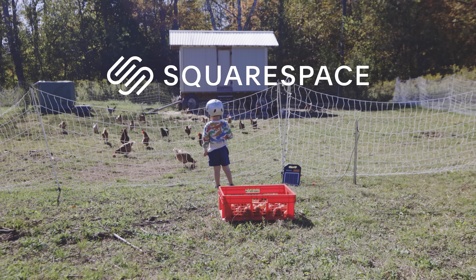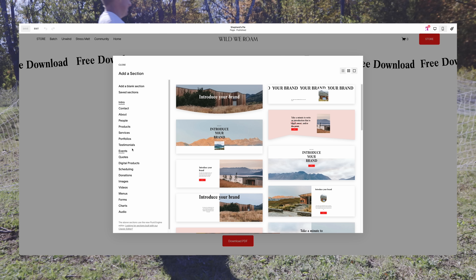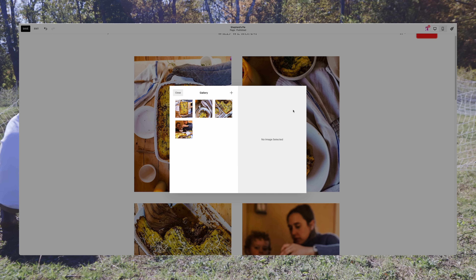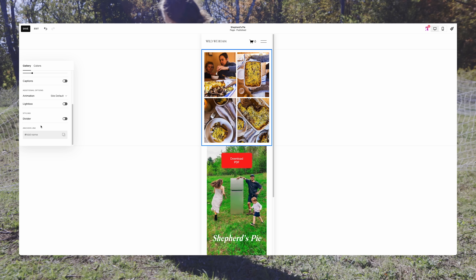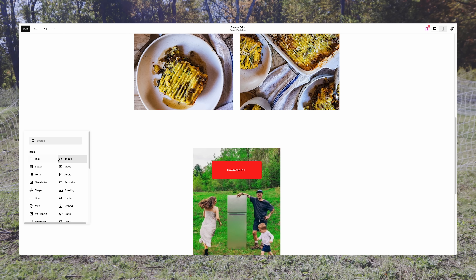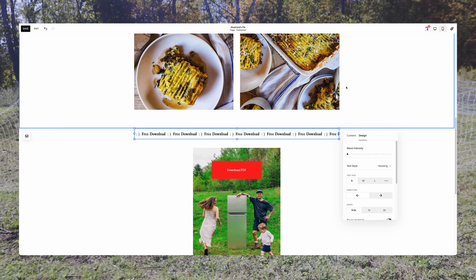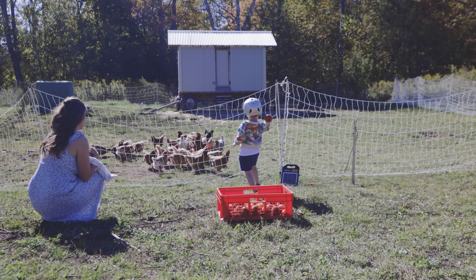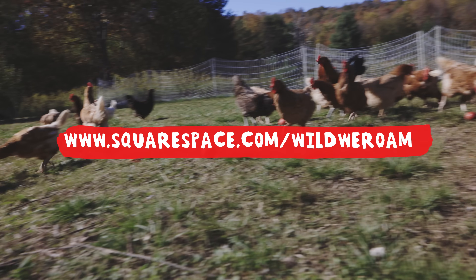A big thank you to Squarespace for sponsoring this week's video. I recently built a free download page for a shepherd's pie recipe from our cookbook. As someone who builds a lot of custom stuff, I can really appreciate a good, easy-to-use kit. Squarespace has always been known for their awesome templates, but what I like most is how quick they are to customize — you can build pages really fast and keep that clean modern look. For something like a quick download link, it's important to be able to build that myself instantly. Head to squarespace.com/wildweroam for a free trial, and use code wildweroam for 10% off your first purchase of a website or domain.